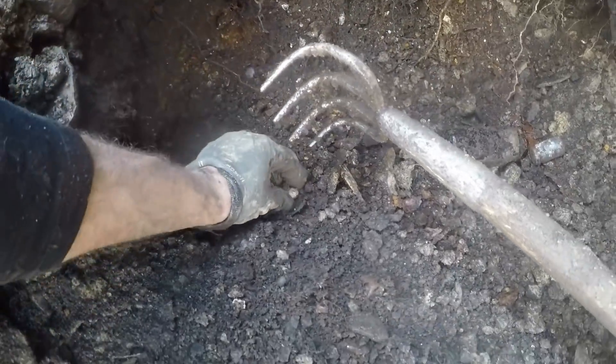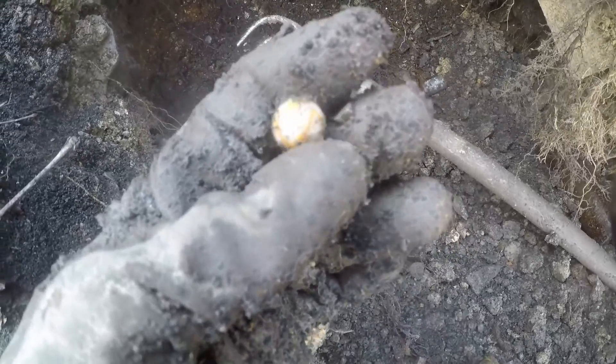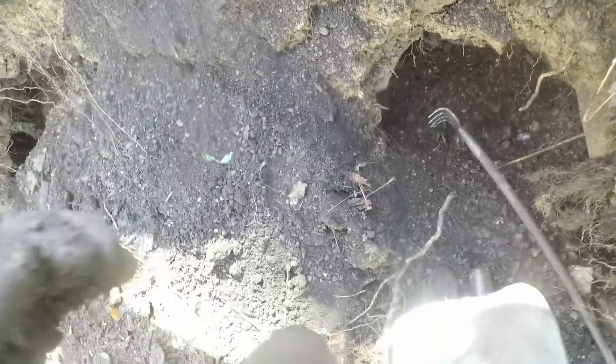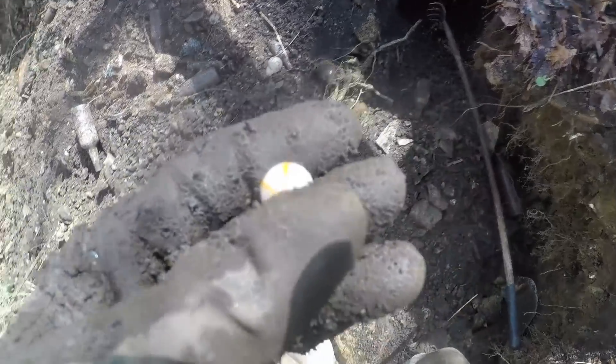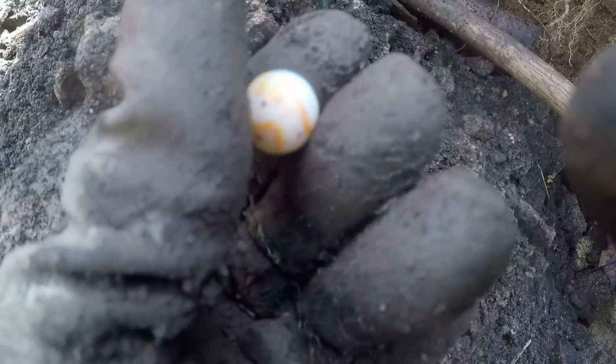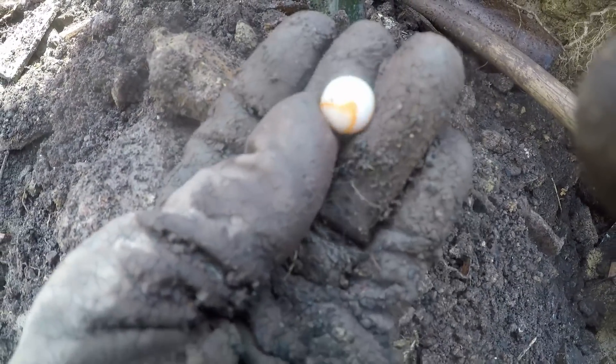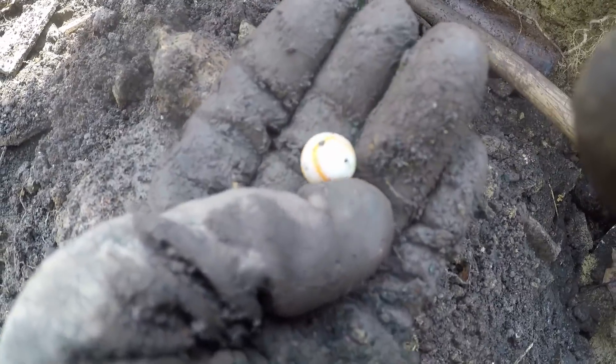Do you see it? Right here — oh, look at this. Real, like, neon orange swirl. Let me get it cleaned off. Beautiful marble. Look at that — real nice condition. Real neon orange swirl all through it. That's a pretty one for my collection to put in frames.